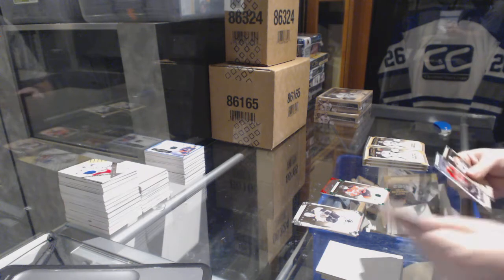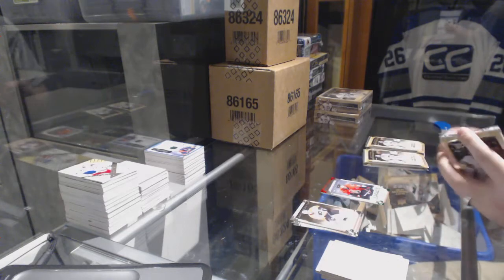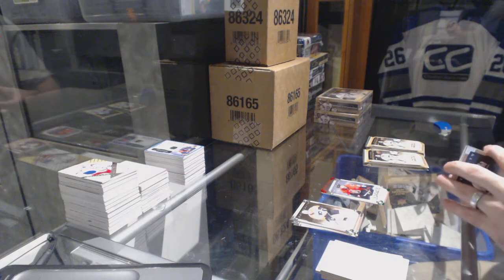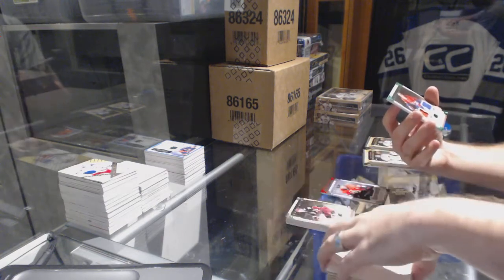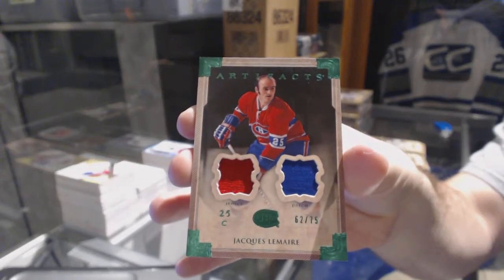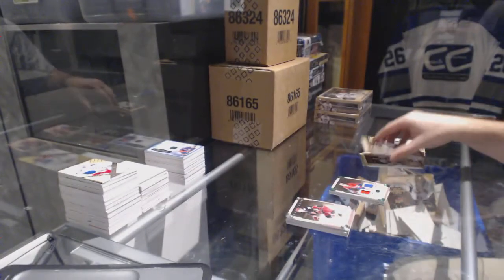For the Ottawa Senators, Corey Conacher to 999. That's a patch — jersey patch number to 75 for the Montreal Canadiens: Jacques Lemaire, number to 75 for the Habs.